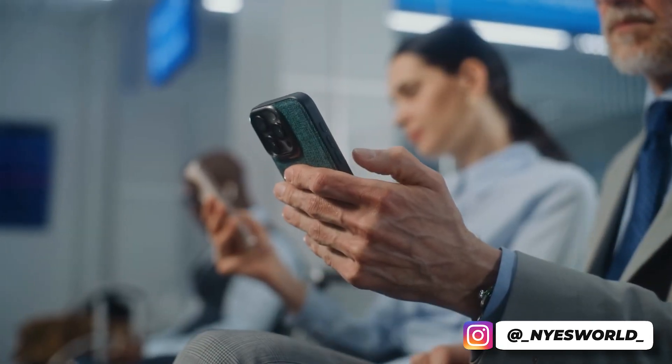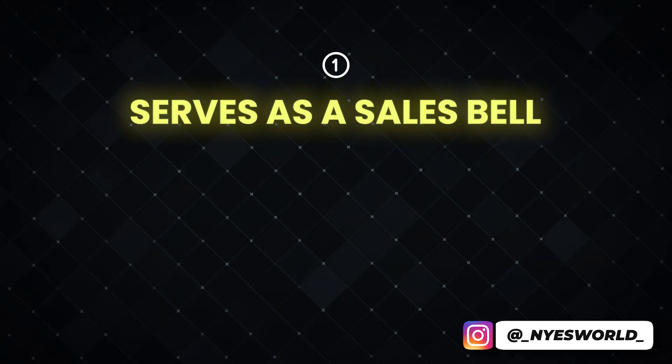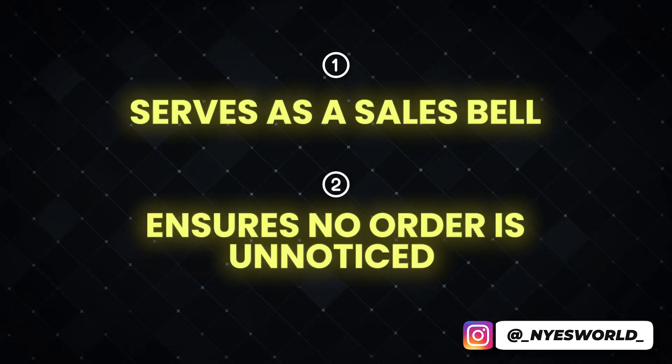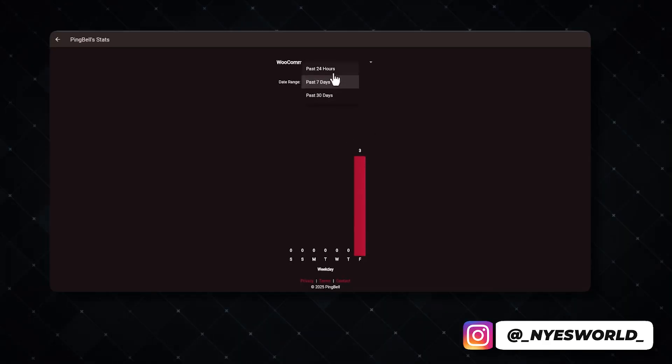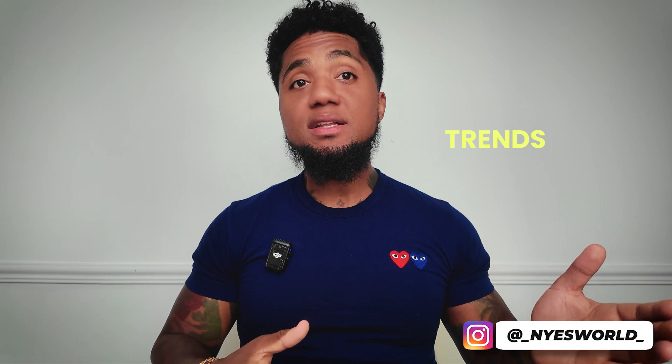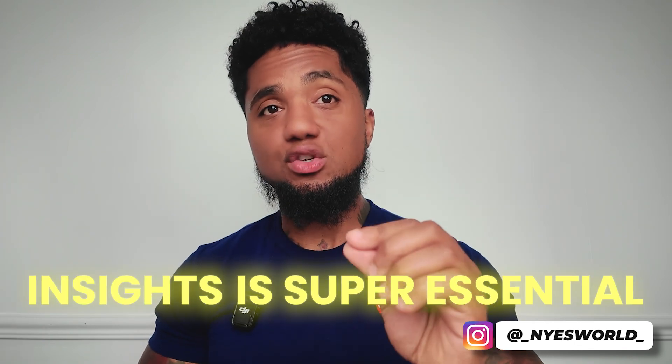Store owners can set up custom push notifications — custom messages and sounds — to share with their entire team, so everyone gets alerted when a new order is placed. This serves as a sales bell, letting the whole team celebrate each new order, while also ensuring no order goes unnoticed or unfulfilled. You can also quickly see how many new orders arrived over the past 24 hours, seven days, or even 30 days within the Ping Bell app, helping decision makers spot trends and anomalies without digging deep into analytics.